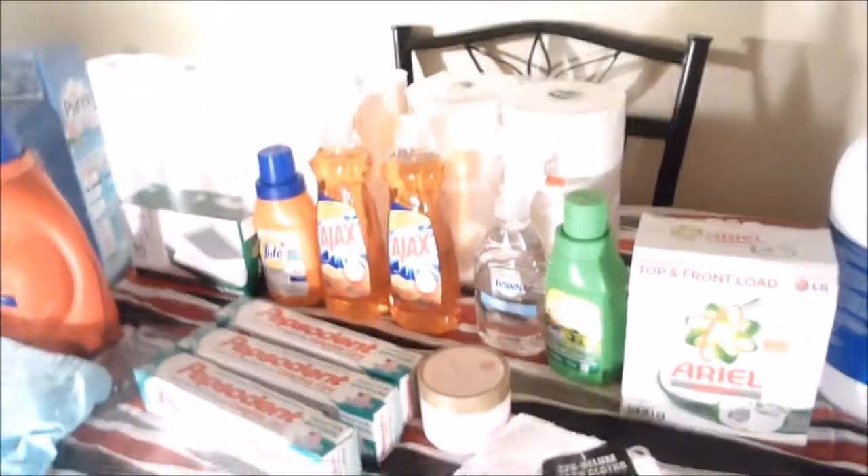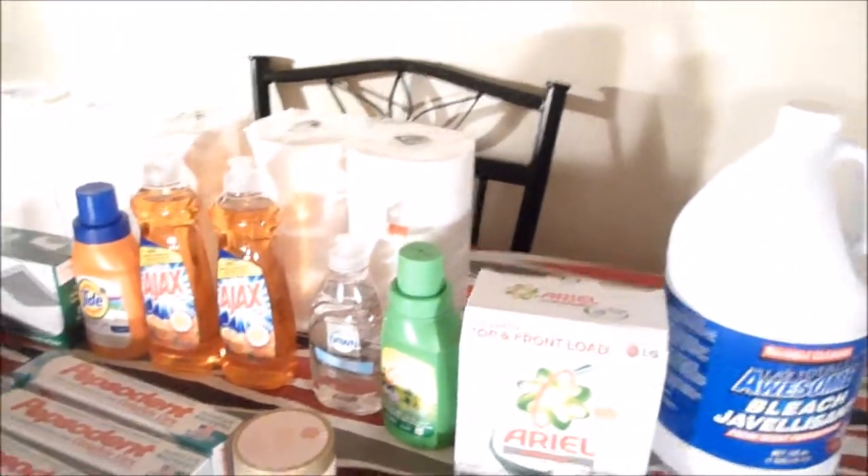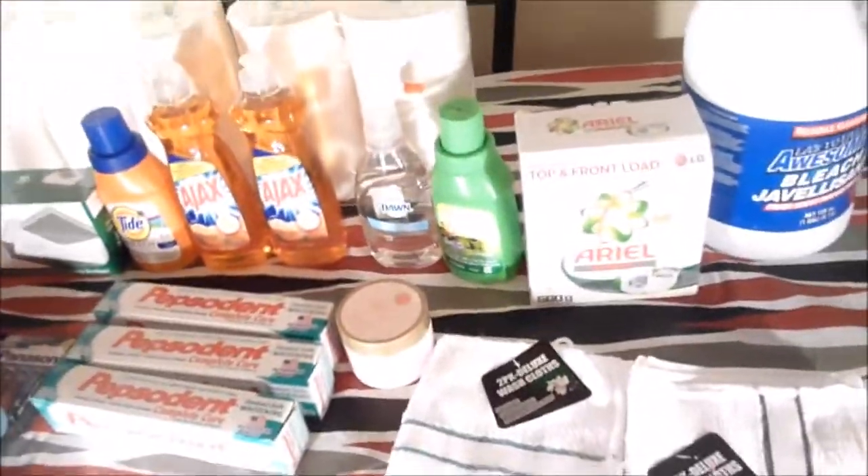I am here with a dollar store haul — not from Dollar Tree, not from Dollar General, but from my local dollar store. I'm just going to share with you the little things that I got.